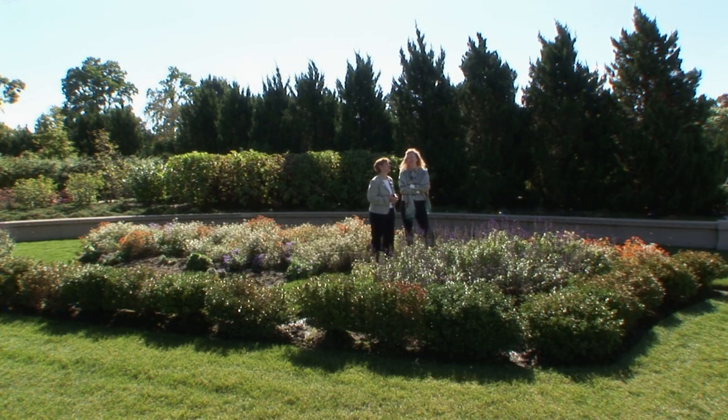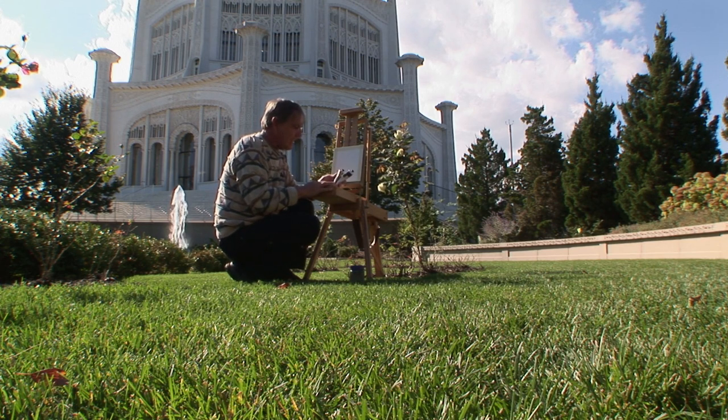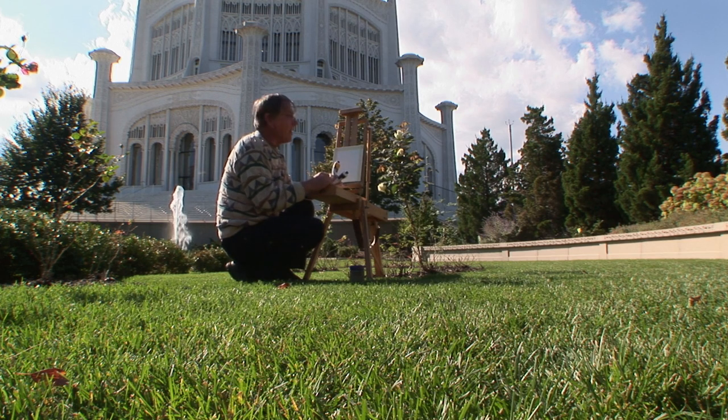Right now, Sarah is walking around the gardens. I think she's meeting a friend. And while I finish getting everything organized, I think maybe she'll be able to explain a little bit more about where we are and this beautiful structure of the Baha'i House of Worship.